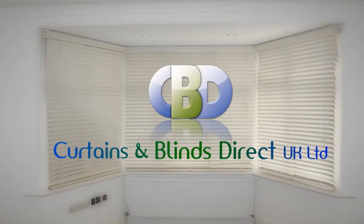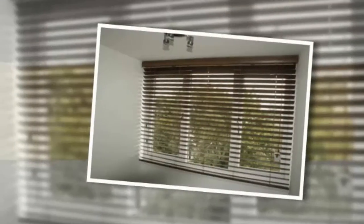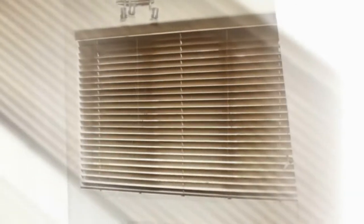Wood Venetian Blinds at Curtains & Blinds Direct UK Ltd. Elegant and sophisticated, made to measure wooden Venetian blinds provide a contemporary alternative to curtains by offering crisp, clean lines with the fusion of our deluxe headrail system and beautiful blinds.